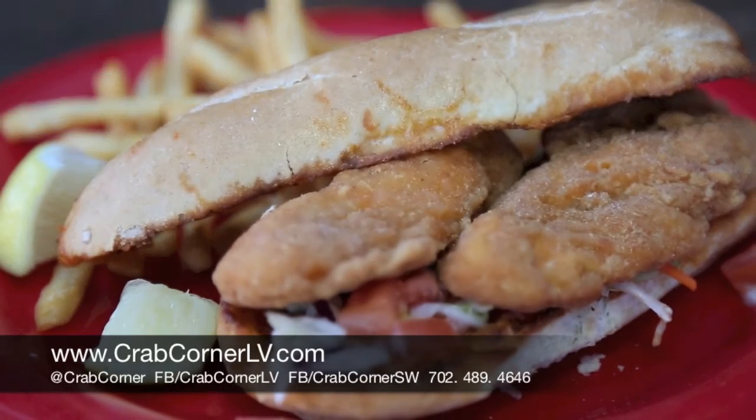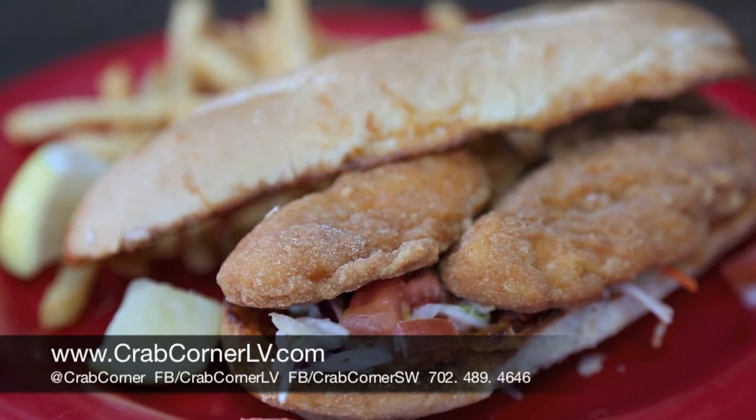This one's got fresh coleslaw on it, some tomatoes cut up, a toasted bun, and also some homemade remoulade sauce that comes with french fries and a fresh baked bun. This one is only $8. We have a couple different options and we're going to show you a couple of other ones throughout the day. So come on and come see us at Crab Corner Southwest.